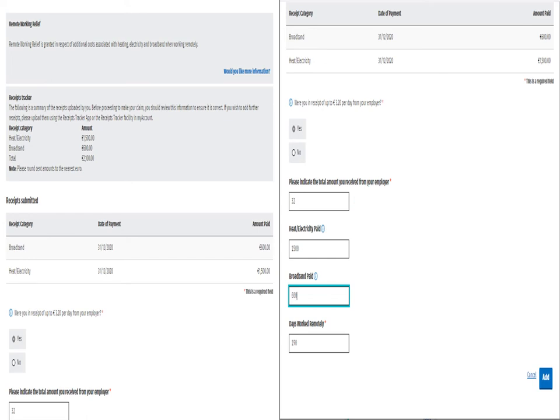You must also enter the total amount paid by you in respect of light, heat, and broadband. Finally, you should enter the total number of days you worked from home.